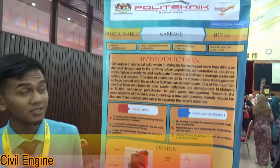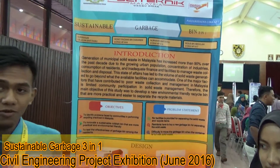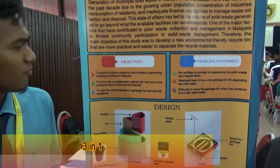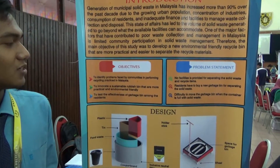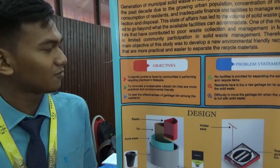Our product is the Sustainable Garbage Bin Three-in-One. Our project objectives are to identify problems faced by the community in performing recycling practices in Malaysia, and to innovate a sustainable rubbish bin that is more practical and environmentally friendly.